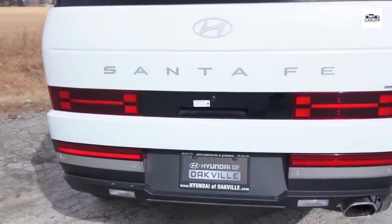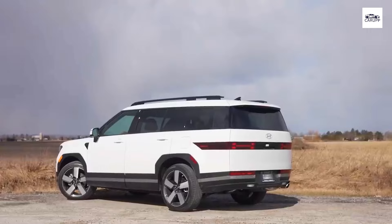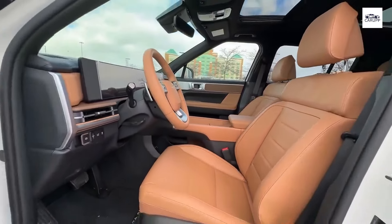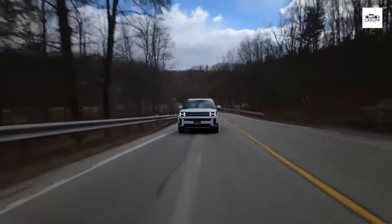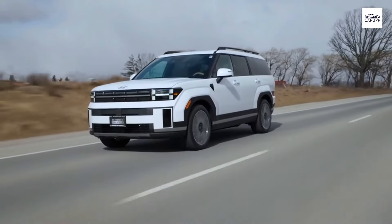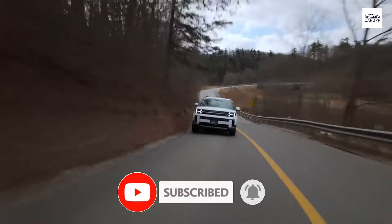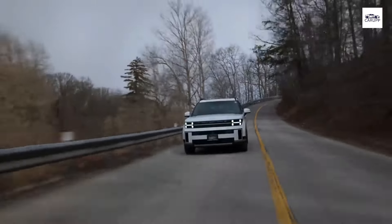As we conclude our journey through the Hyundai Santa Fe 2024, it's evident that this SUV is not just a vehicle — it's a lifestyle choice. With its captivating design, innovative technology, efficient performance, and unwavering commitment to safety, comfort, connectivity, and sustainability, the Santa Fe 2024 sets new standards in the automotive industry. Subscribe now to stay updated on the latest innovations from Hyundai and be part of a future where driving is not just a necessity, but a delightful experience. Join us as we continue to push the boundaries of what's possible on the road ahead.